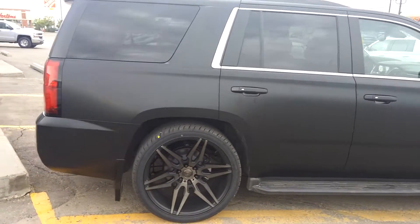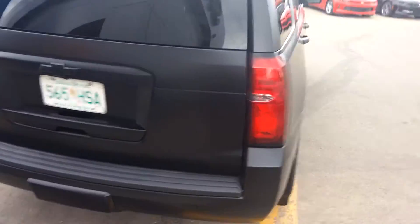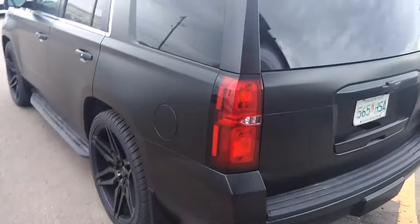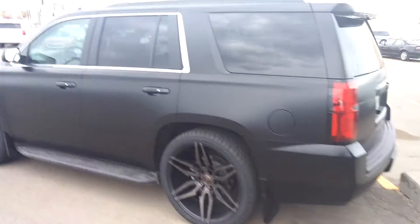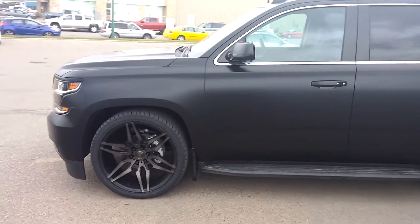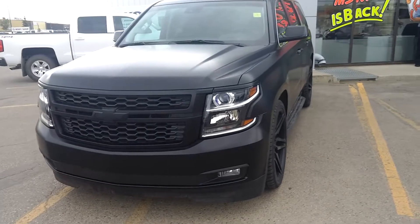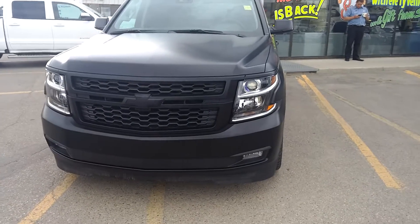It's got a black 3M wrap. If you want to see this thing up close and personal, it's going to be going into the showroom. What an awesome looking Tahoe — come on down, see Brandon Snowsell in Sales if you want a unique automobile. We've got you covered.